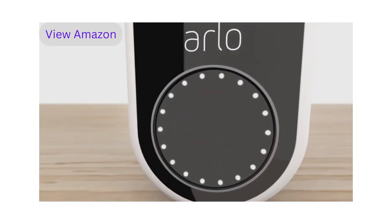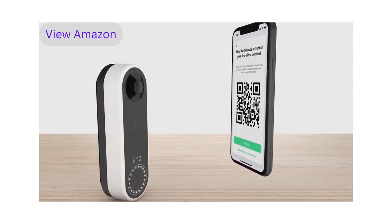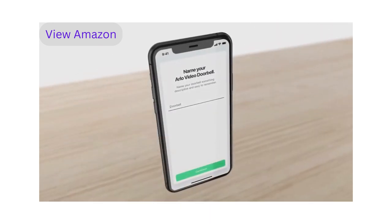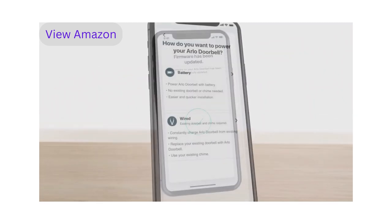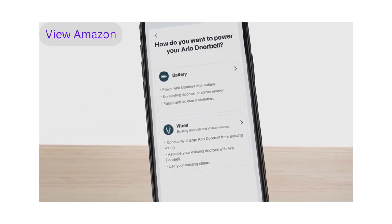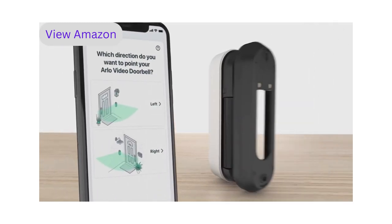Press the doorbell button to sync — the white LEDs will begin flashing. Hold the QR code from your app about four to six inches in front of the doorbell and listen for the success tone. Name your doorbell and follow the prompts. Your firmware will be updated, which might take a few minutes. Next, the app will prompt you to select between two powering options: by battery or wired.